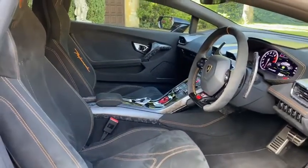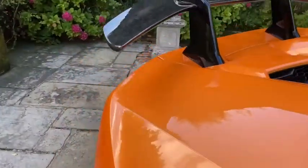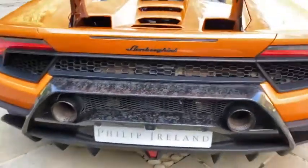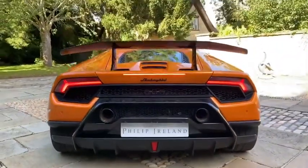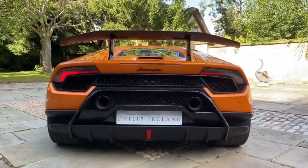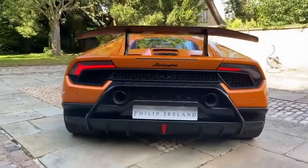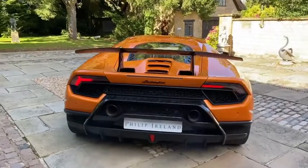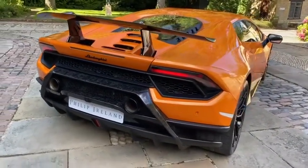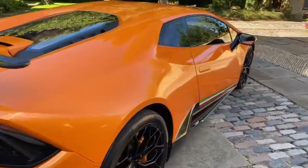What we're going to do now is go around to the rear of the vehicle, start it up, pop it into Corsa because it's warm, and give it a couple of revs. Please contact us for more information.